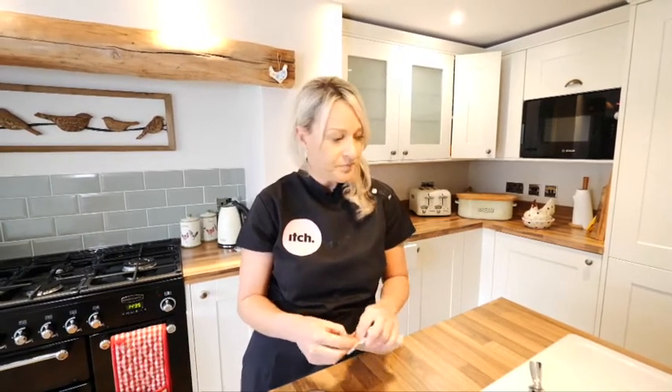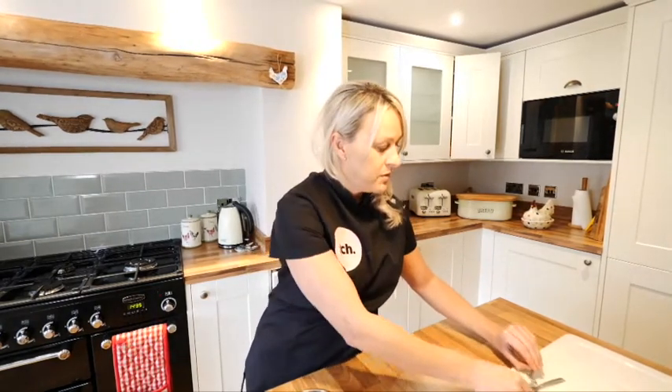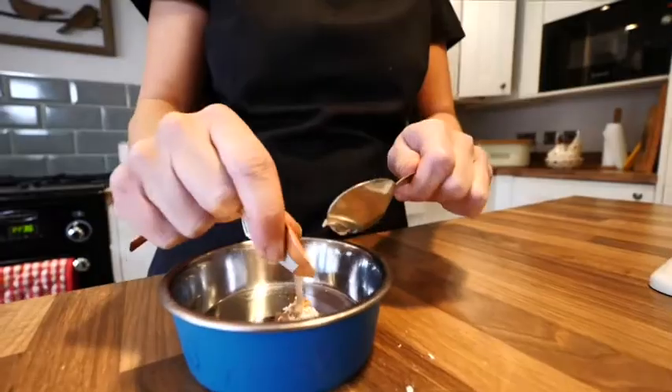If you've got a cat that's quite wriggly and won't take a tablet direct into the mouth, I'm going to show you another technique of how you can administer it. Just take the tablet and crush it between two spoons, and then hide it in something really tasty and pungent like some fish paste — or I'm going to use a yogurt treat.